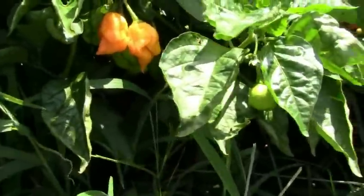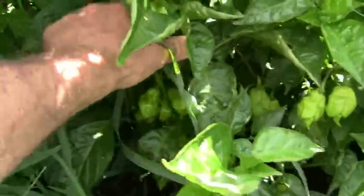Yellow scorpion Carties. Those are really nice. I'm going to have a nice crop of those — these are really productive peppers.